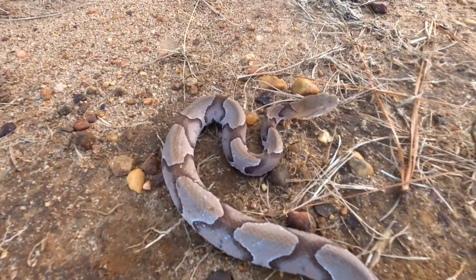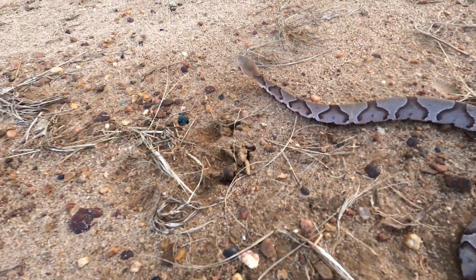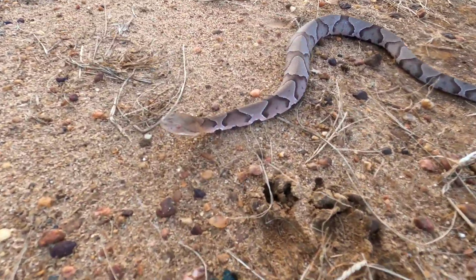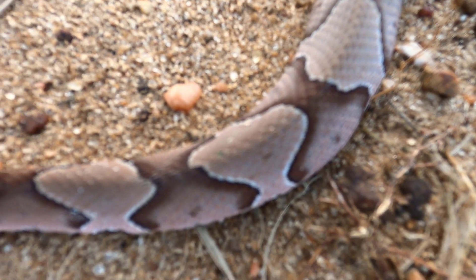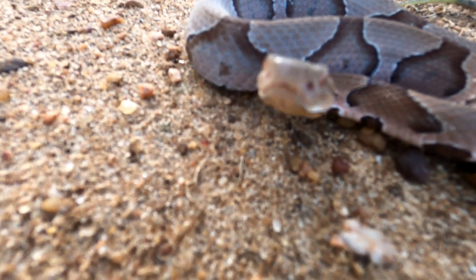We're going to take this little guy in just a minute and return him to the wild. I just wanted to show y'all this snake and how pretty it was and share some facts. Just one more look at the snake's body - the green tail meaning that it's a young juvenile, especially less than two years old. I appreciate y'all watching and I will see y'all next time.